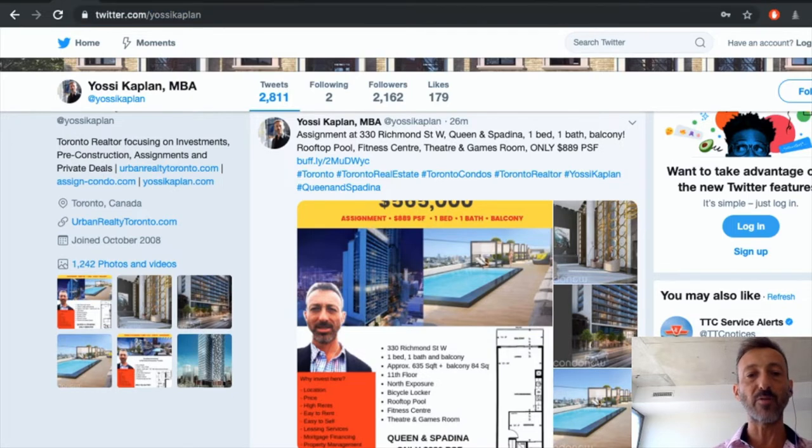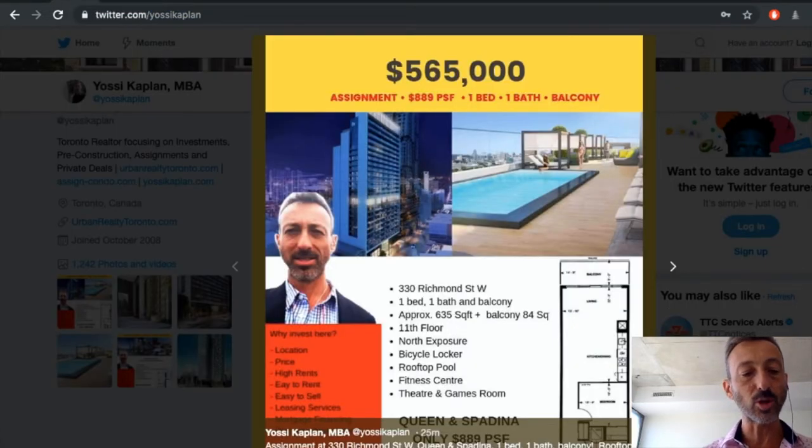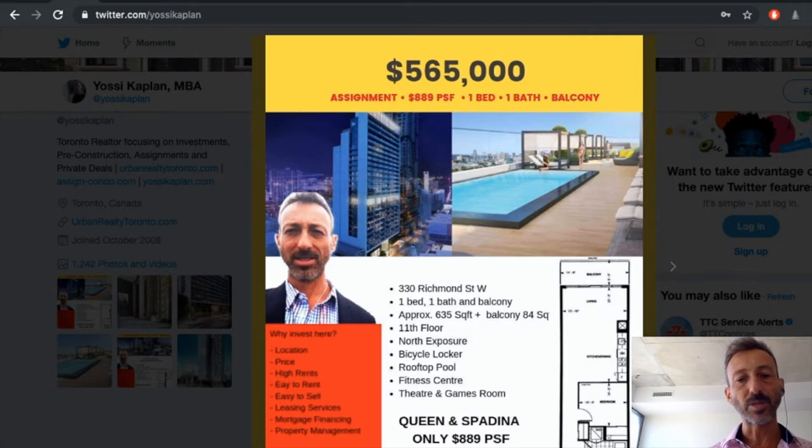We've been posting a lot of updates in flyer format for various condo assignments. This is an assignment at 330 Richmond Street West — one bedroom, one bath with balcony, only 11 floors, 635 square feet. The price is $565,000, only $889 per square foot. That building is almost ready and it's got a rooftop pool, which I really like. Buildings with rooftop pools tend to do really well on resale and especially on rental, because all the young people working in tech at Queen and Spadina want to live there.